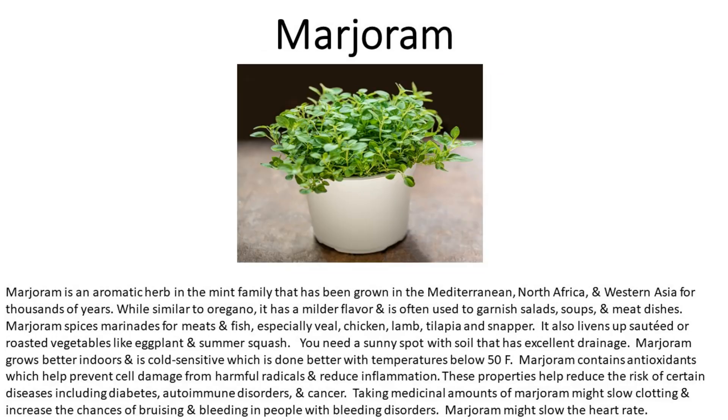Number eight is marjoram. Marjoram is an aromatic herb in the mint family that has been grown in the Mediterranean, North Africa, and Western Asia for thousands of years. While similar to oregano, it has a milder flavor and is often used to garnish salads, soups, and meat dishes. Marjoram spices marinades for meats and fish, especially veal, chicken, lamb, tilapia, and snapper. It also livens up sautéed or roasted vegetables like eggplant and summer squash. You need a sunny spot with excellent drainage. Marjoram grows better indoors and is cold-sensitive, doing better with temperatures above 50 degrees Fahrenheit.